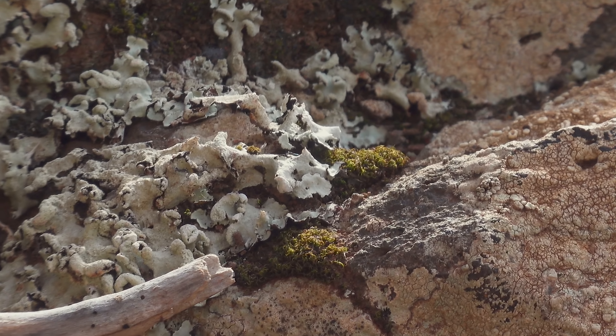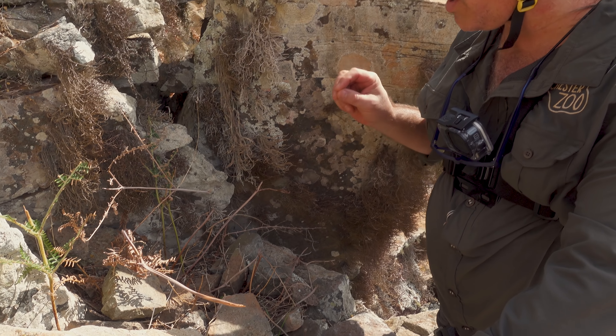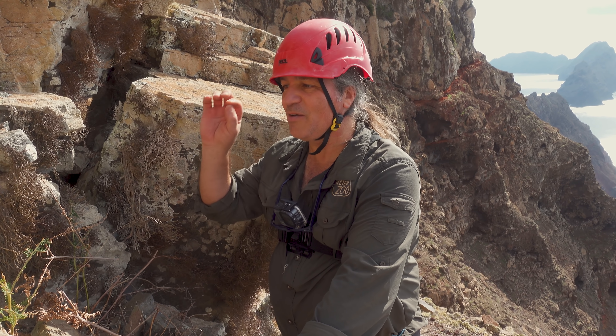The team concluded that this site is ideal for a future reintroduction, so hopefully we can see that happen in the next few years. Now they turn to the main objective of the expedition: to go and find the two missing snail species in Deserta Grande.